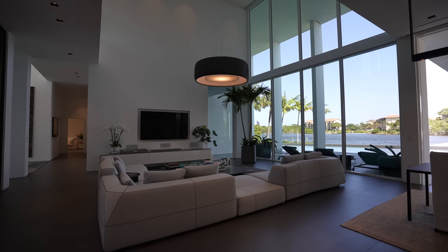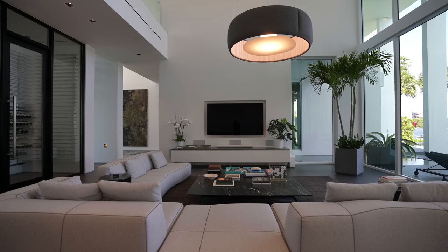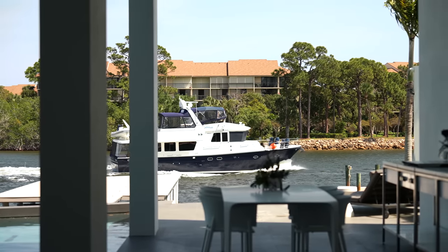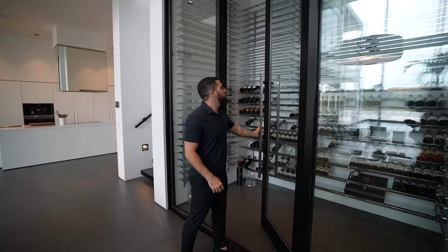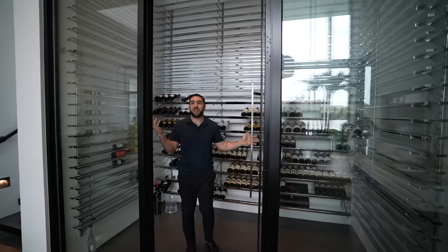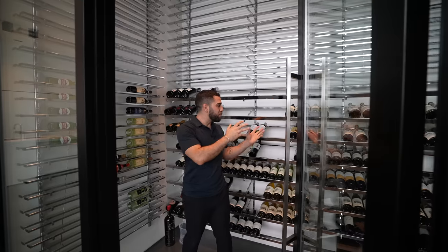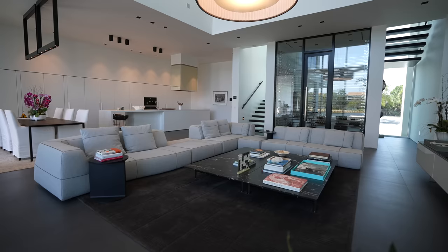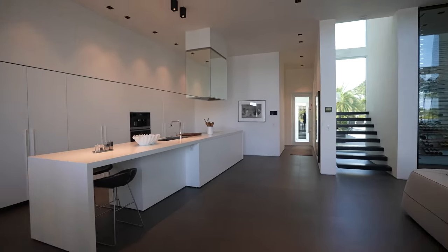You have floor-to-ceiling glass windows and a huge sectional where you can sit, watch your favorite movie, and get a crazy view of the water with boats passing every once in a while. Just off of this room, you have one of my favorite rooms in the entire world — a wine room. You can hold a thousand bottles, keep everything chilled, and just grab one for the couch.